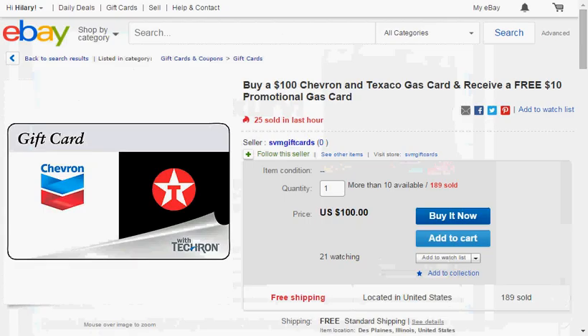Today at SVM Gift Cards' eBay store, you can get a $100 Chevron and Texaco gas card. When you purchase the $100 gas card, you'll get a free $10 gas card — so it's like getting $10 more in gas for free when you buy $100.